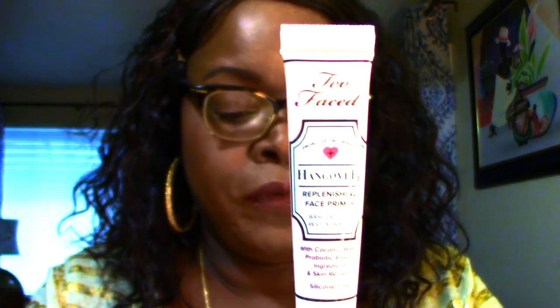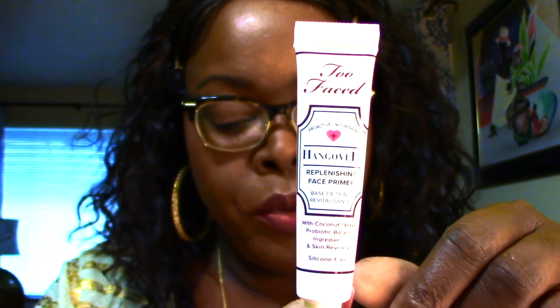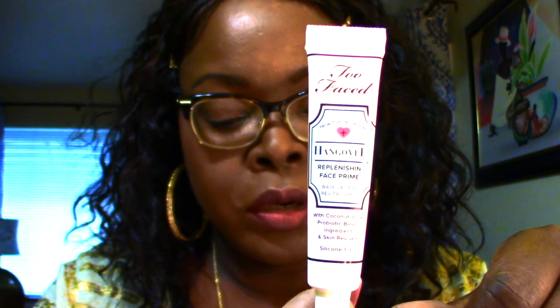Next is Too Faced — this is their Hangover Replenishing Face Primer, a replenishing primer that hydrates skin and creates a perfect canvas for makeup. I don't think I need much hydrating though — I need something that's mattifying.